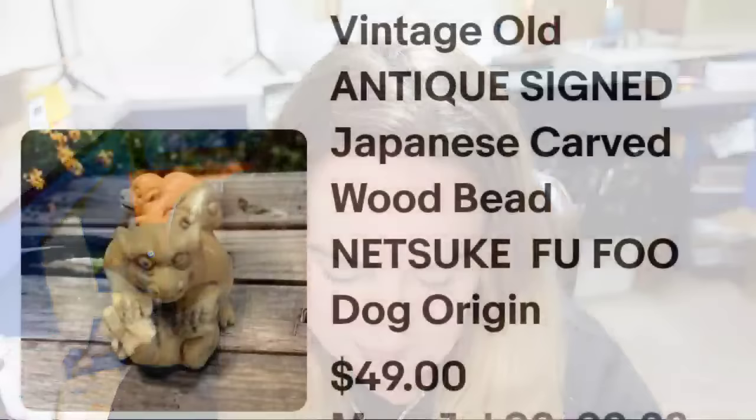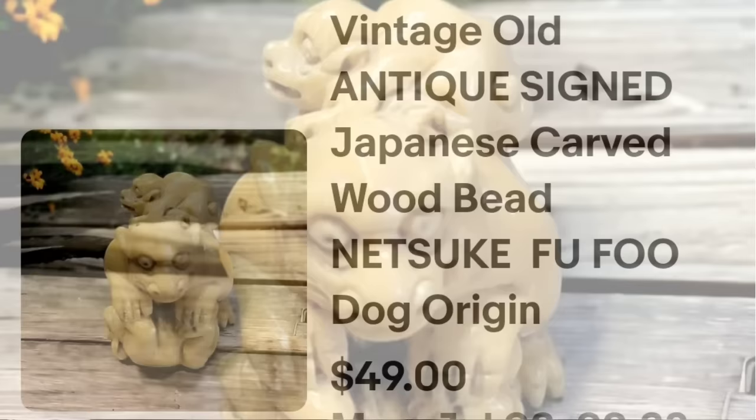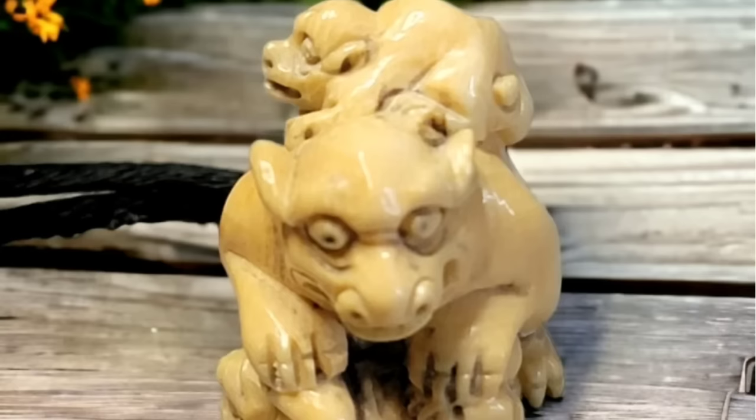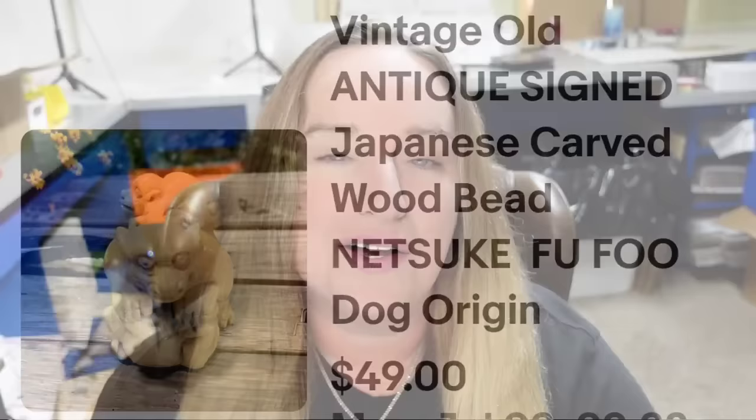If you do not know netsuki beads, learn about them. These are large carved beads and some sell for hundreds of dollars. This one is a vintage antique signed Japanese carved wood bead netsuki food dog — an original. It sold for full asking price. This was an auction and I only got one bid. I started at $49 and got $49. The ones that sell for hundreds have much more detail than this one did. I'm less than $5 into it, so about a $38 profit.